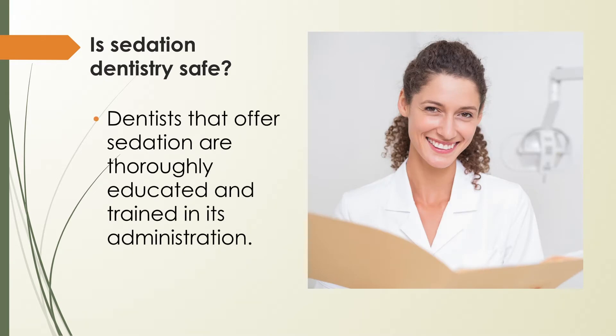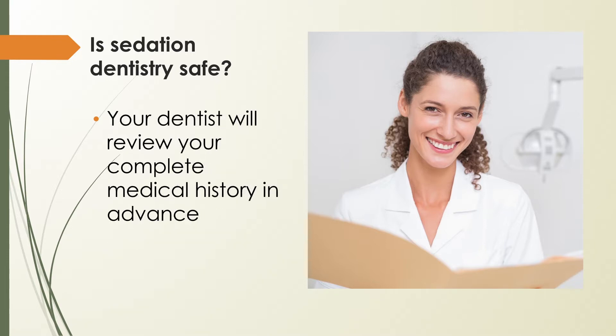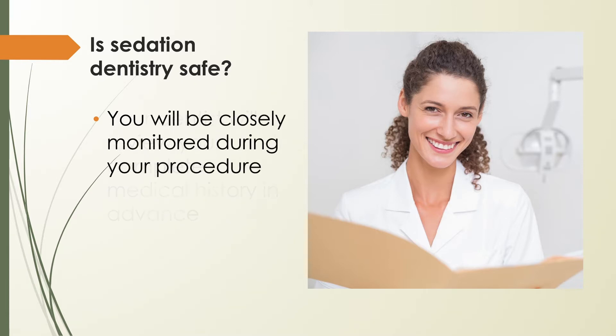It makes sense that dental anxiety spills over into fear of sedation, but practicing sedation dentists meet continued education and certification requirements before use of sedation on patients. Dentists review your complete medical history, including allergies, before administering sedation. If you are required to prepare in any way, you will receive detailed instructions for your safety. Once cleared, your vital signs will be monitored throughout the process, and your sedation dentist is trained to respond to any adverse reaction.